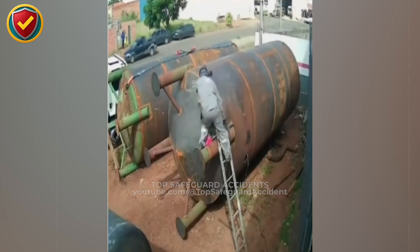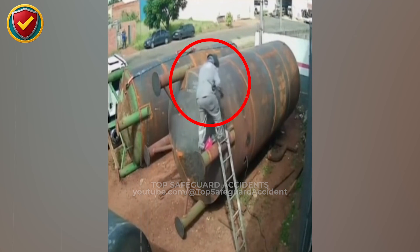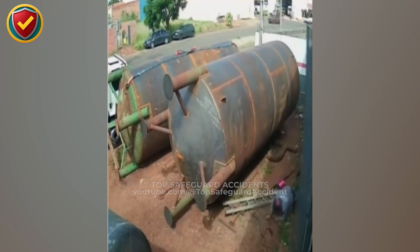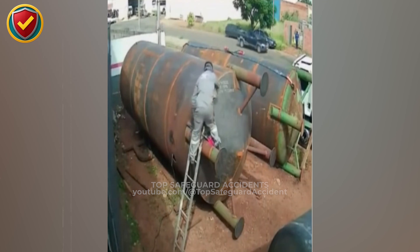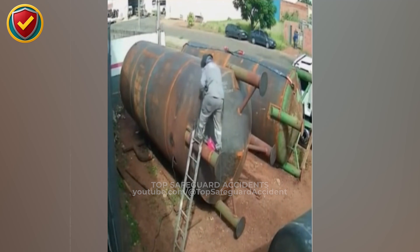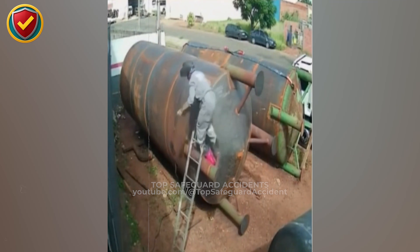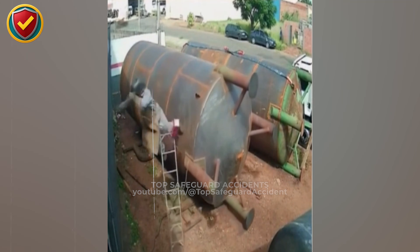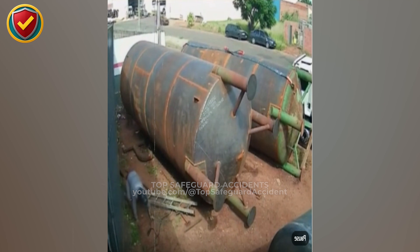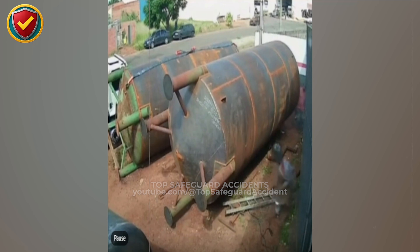A worker leans into a horizontal steel tank from a ladder, and the moment weight is applied, the entire system begins to move. Applying weight to an unsecured cylindrical tank can instantly translate into motion. Secure the vessel and isolate movement before using ladders or elevated access. Force applied to a round, unsecured tank converts directly into movement as the tank shifts or rolls on its supports. The ladder relies on friction against the tank, and once the tank moves, that friction disappears.